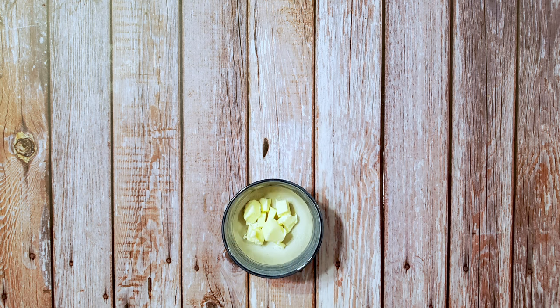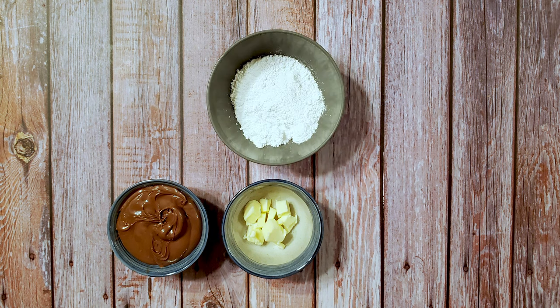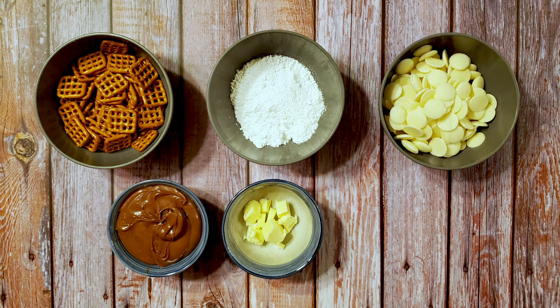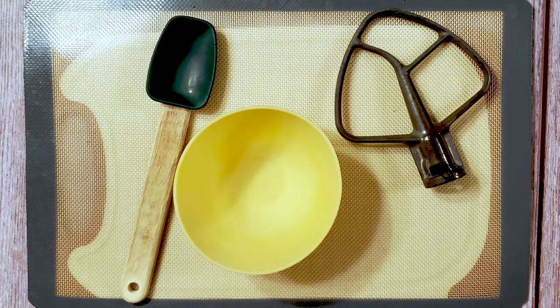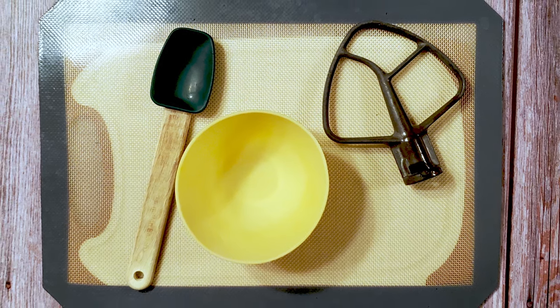For this recipe I used two tablespoons of room temperature unsalted butter, one cup of Nutella, three quarters of a cup of powdered sugar, some mini pretzel squares, one and a half cups of white chocolate, and some chocolate sprinkles. I also used a mixer, a bowl, a spatula, and a lined cutting board.